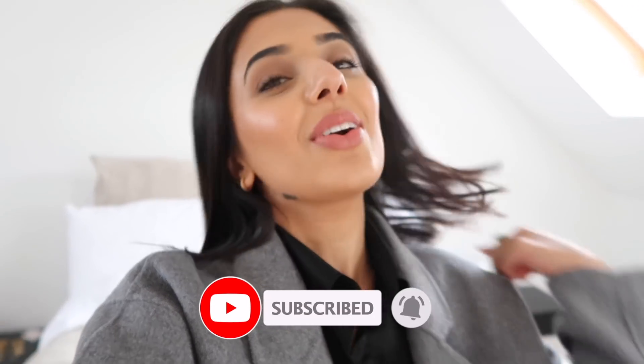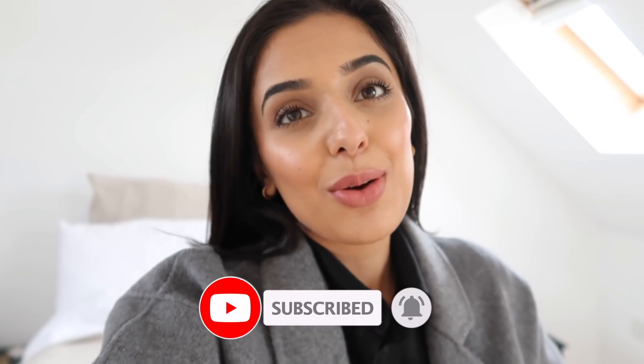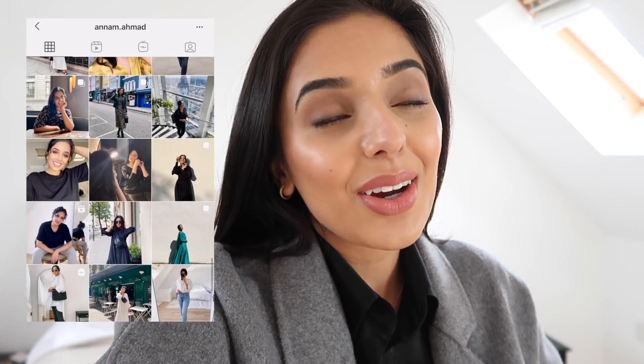That's the end of the video — I hope you guys enjoyed! Let me know if you buy any of the items, if you like this video, or what else you'd like to see. Make sure you hit subscribe, follow me on Instagram, and I'll see you guys in my next one. Bye!